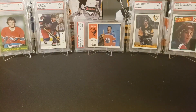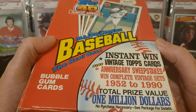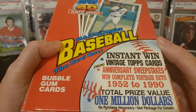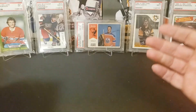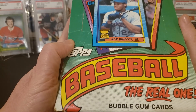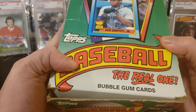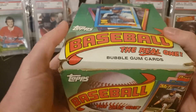I've also got some old baseball here that I may open up. Back when OPG hockey was really the only thing around, I used to delve into the baseball and football cards a bit more, because I just wanted to open packs and there was no hockey. I'm not even sure why I bought these at the time, but I liked sealed boxes so I bought a few.